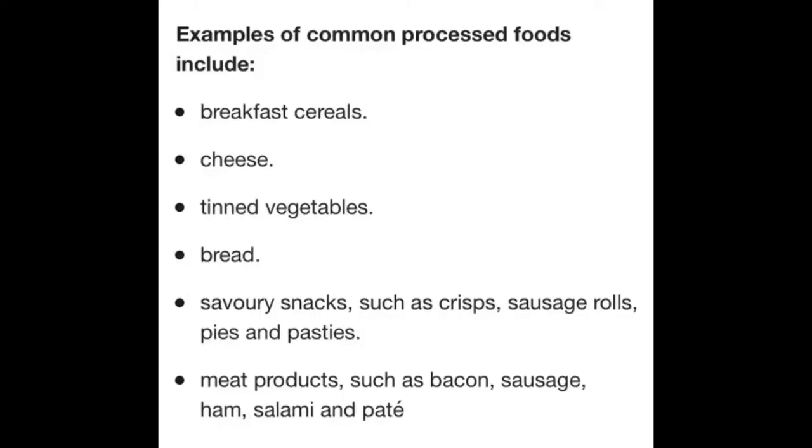Examples of common processed foods: breakfast cereal, cheese, tin vegetables, bread, savory snacks such as crisps, sausage rolls, pies, and pastes. Meat products such as bacon, sausage, ham, salami, and bait.